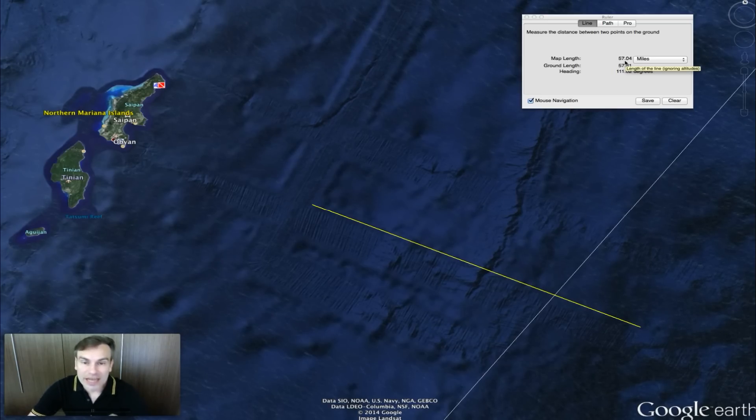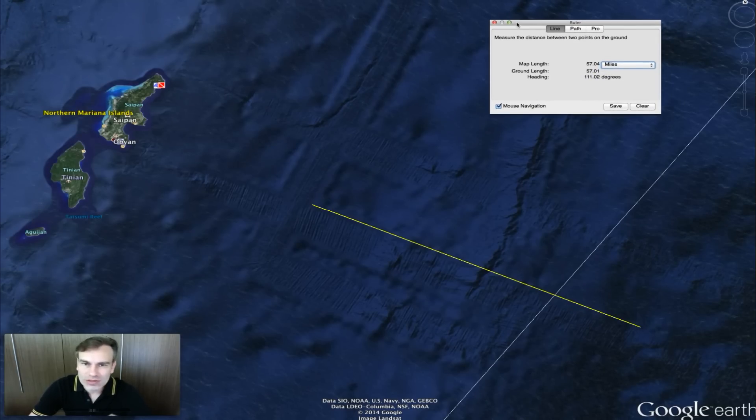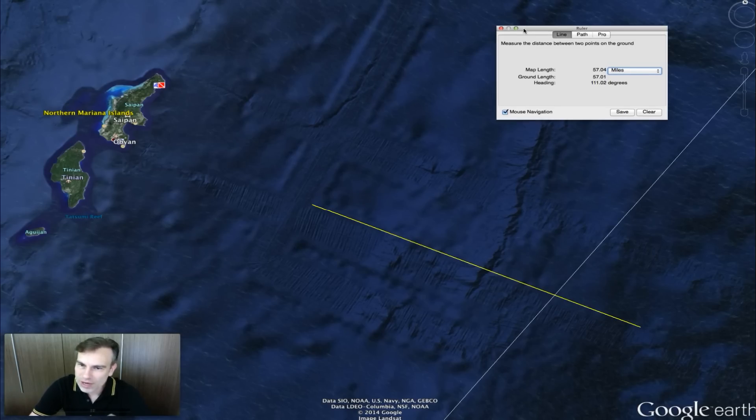They didn't just take a small area — they took a huge area. Something this size would be able to house millions upon millions of aliens if it's underground. I really don't see how an ancient culture can create something that big, that massive in scale.